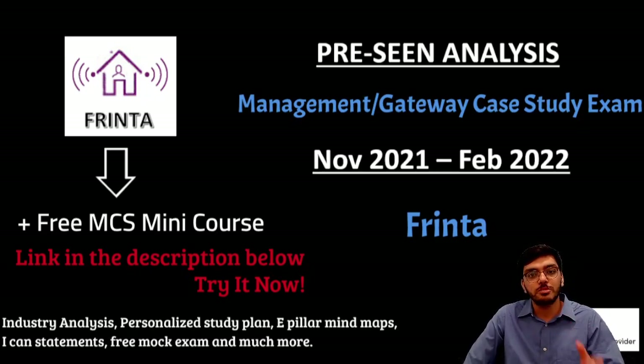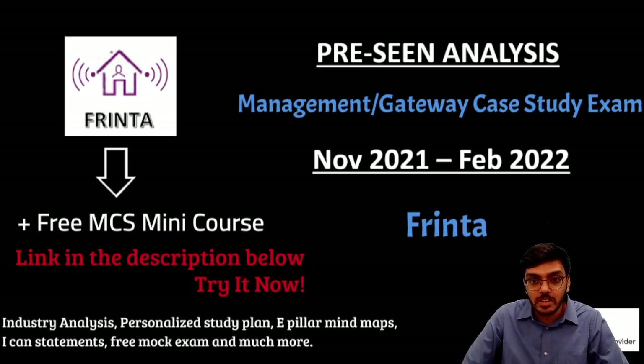This pre-seen is going to be used over two windows, which means for the November exam and for the February exam the pre-seen is going to remain the same. So this analysis will aid you for the next six months or so over two exam windows, and if you go through it carefully you have a very good chance of understanding the company and then using that knowledge to write very good and well-informed mock answers.